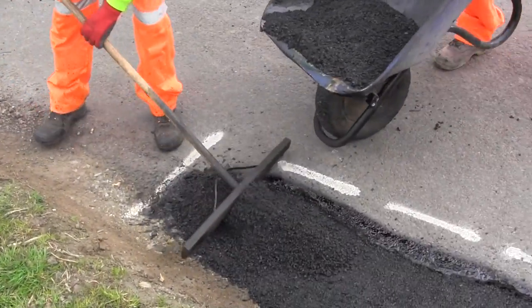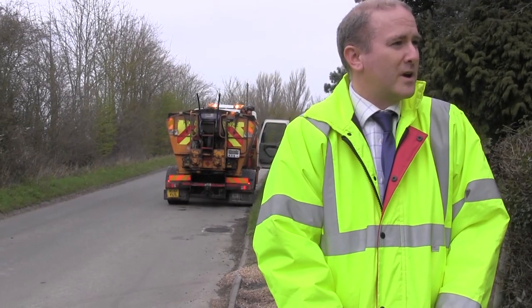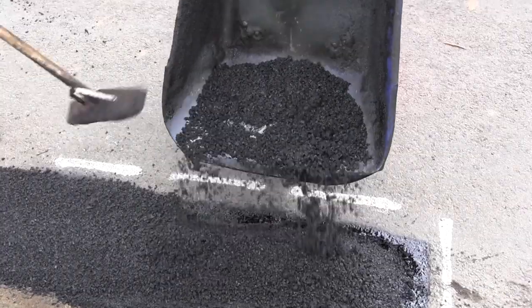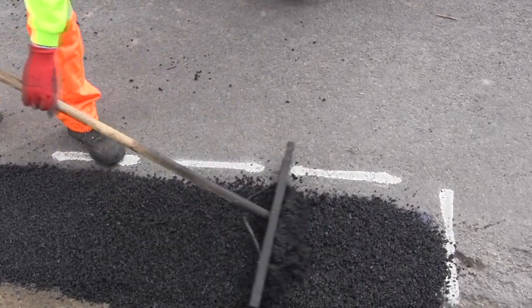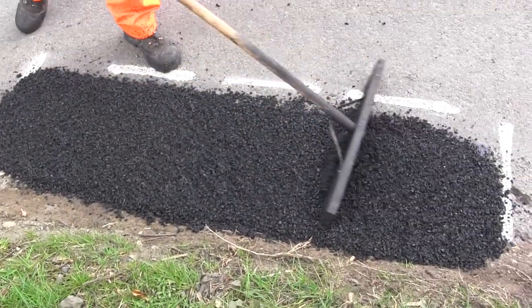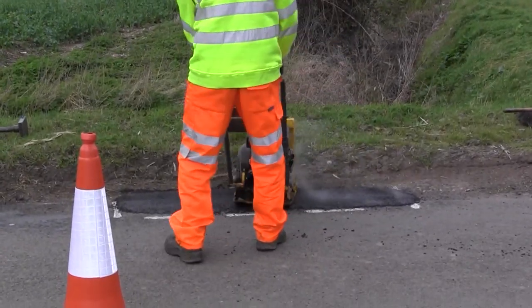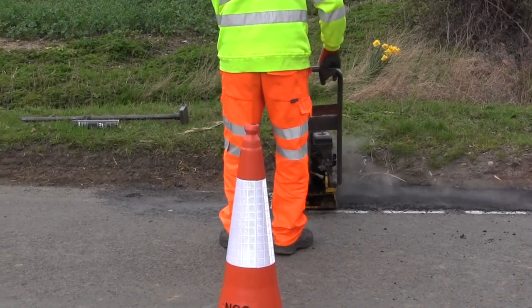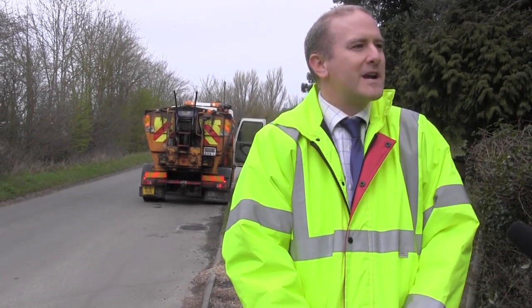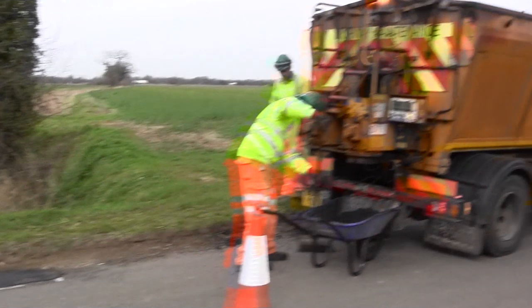If someone sees a pothole, what should they do? Definitely report it. There are various ways — they can ring it through using the county council number if it's urgent. By urgent we mean ones which are 75 to 100 millimetres deep. When they report the pothole, they can give us as much information as possible. That helps us prioritise our resources and get potholes fixed as quickly as possible, tackling those which are deeper and more hazardous first. We've just come out of the winter period, which is our busiest time for pothole repairs, so we have to prioritise and treat the most dangerous potholes first.